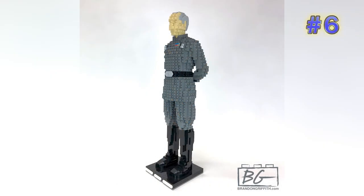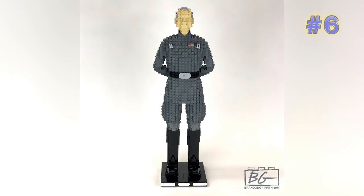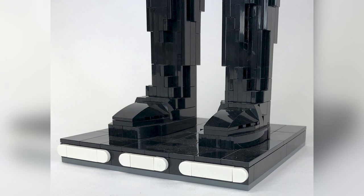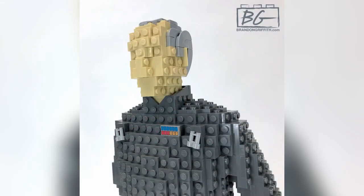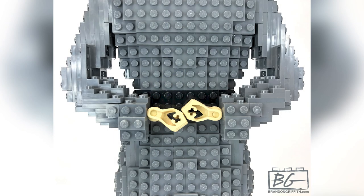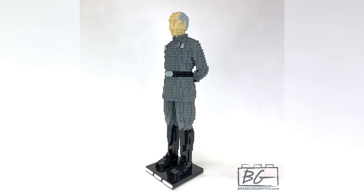Number six is from Brandon Griffith — this is Grand Moff Tarkin. These plate-built figures are really fun because they can create some extremely accurate and subtle details that otherwise maybe aren't as easy to capture with different brick building approaches. I appreciate that his shiny boots are tiled off — that's a fun effect. The outline for the head is awesome, and he's just managed to outline the actual shape and stance of this character to a scarily good level of detail.